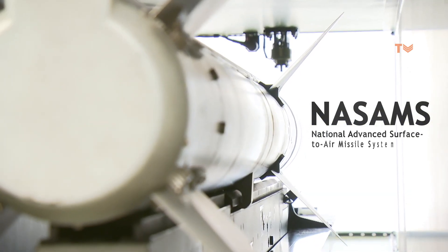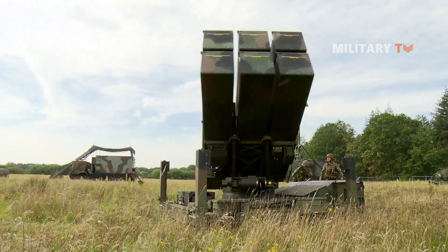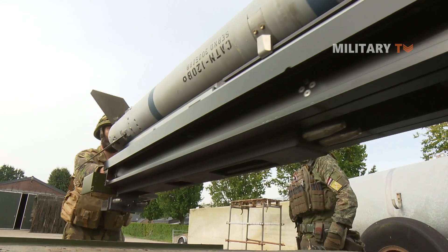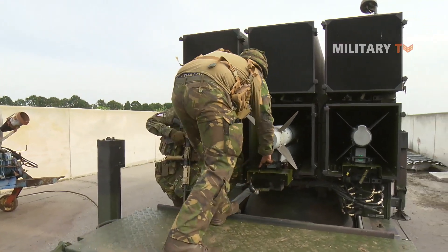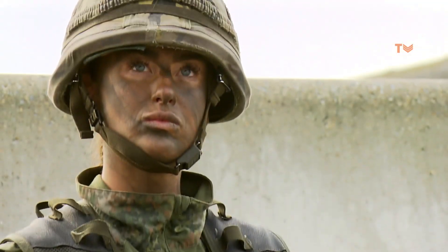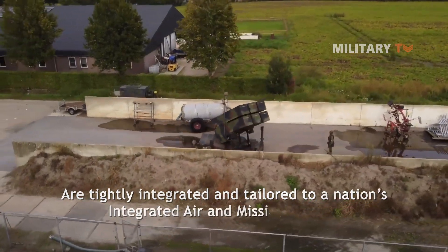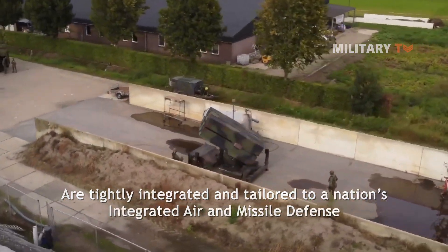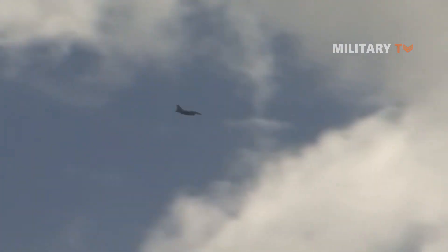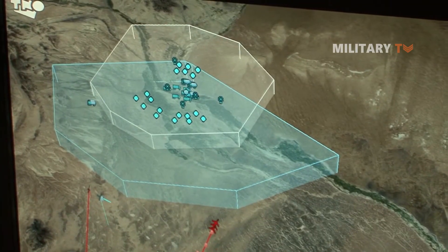NASAMS, or National Advanced Surface-to-Air Missile System, is the world's first network-centric, short-to-medium-range ground-based air defense system. It features numerous simultaneous engagements and beyond-visual range capabilities that are tightly integrated and tailored to a nation's integrated air and missile defense. NASAMS' network widens the protected area and improves the armed forces' overall combat capacity.